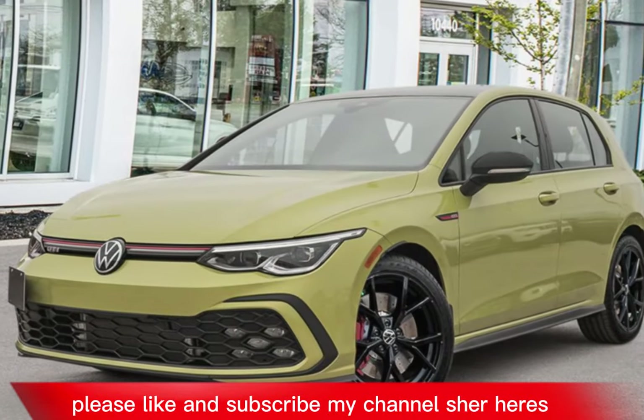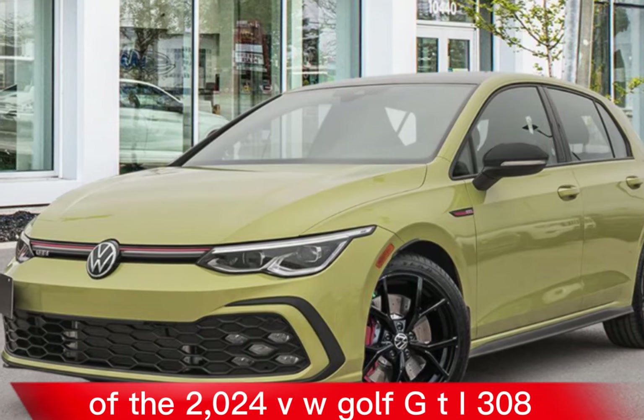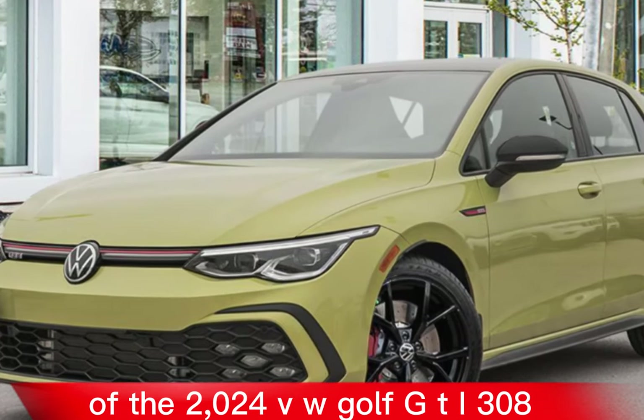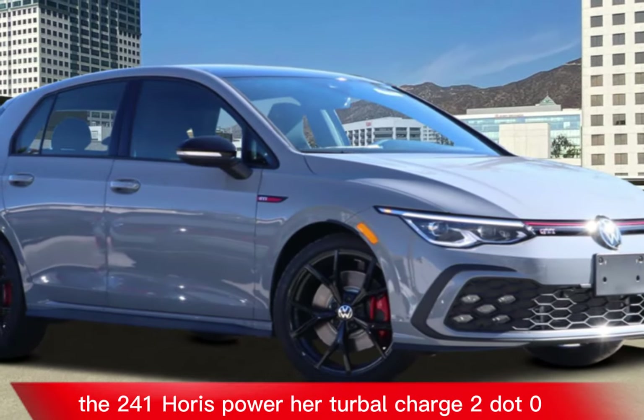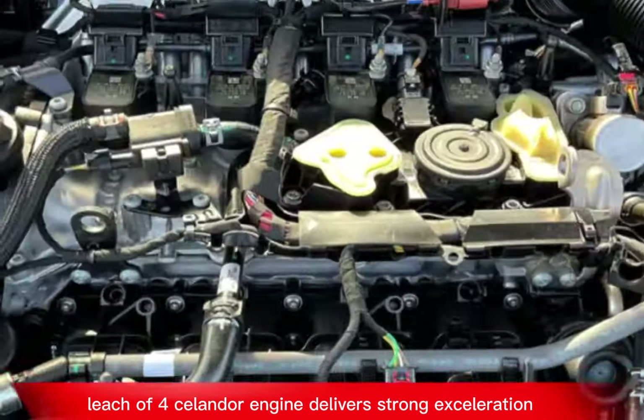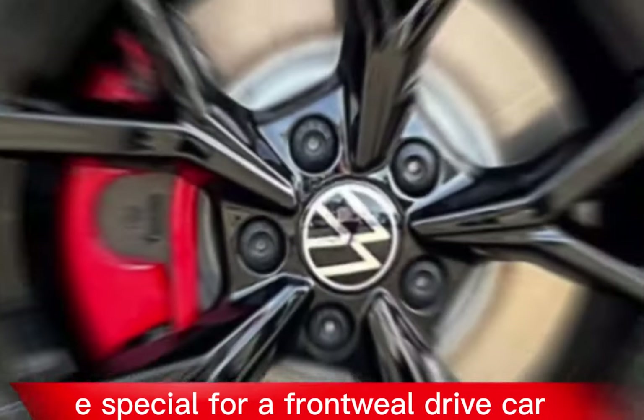Here's an overview of the 2024 VW Golf GTI 380. The 241 horsepower turbocharged 2.0-liter four-cylinder engine delivers strong acceleration and a good amount of power, especially for a front-wheel drive car.